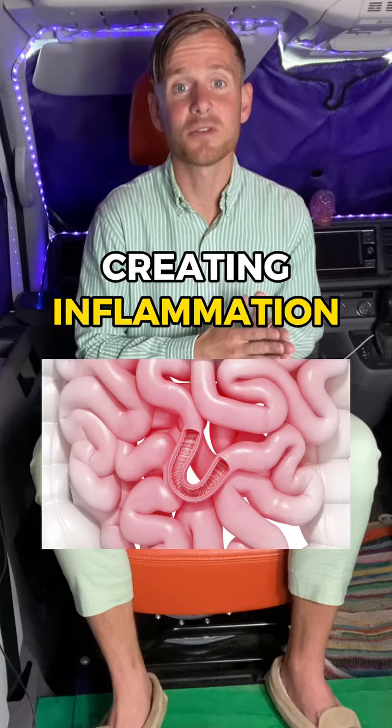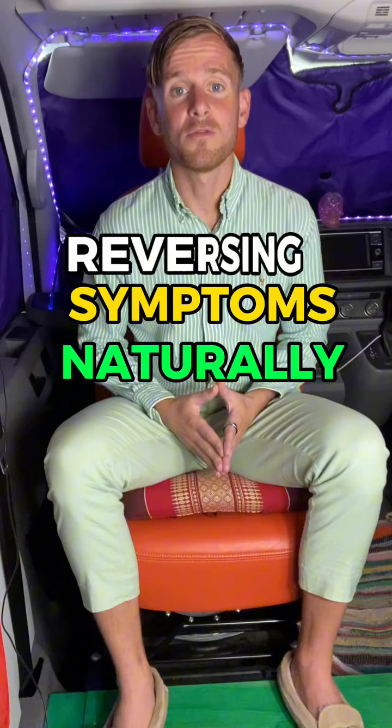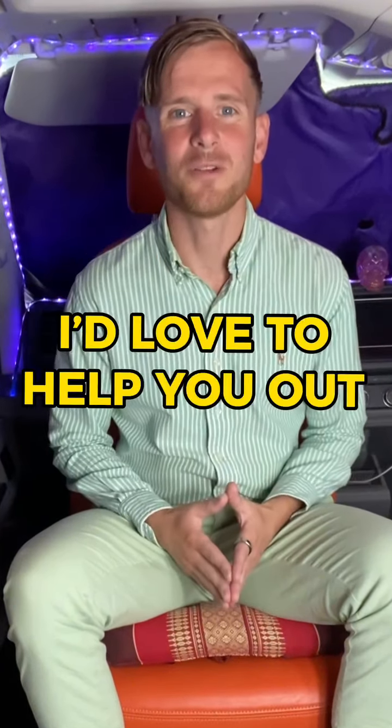So what I've seen with my clients is when we get rid of the underlying infection that's creating the inflammation in the intestinal lining and the other symptoms in the body, we can get your body back into balance. If you want to know more about reversing your symptoms naturally, DM me the word 'help' and I'd love to help you out.